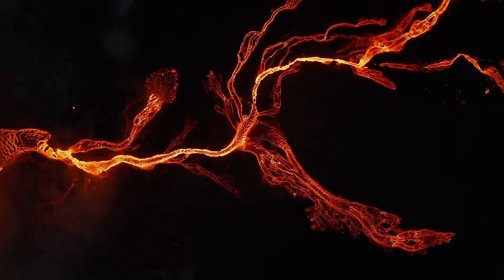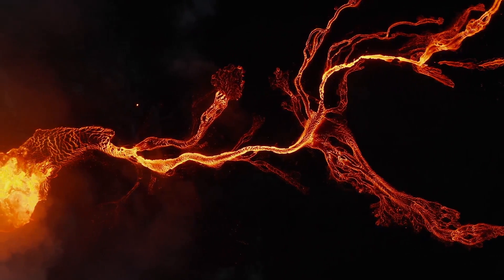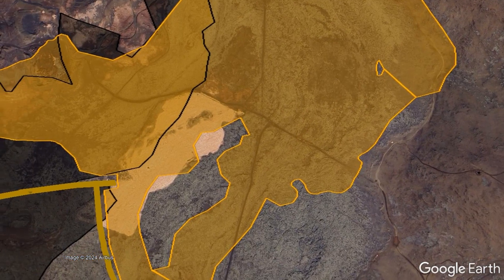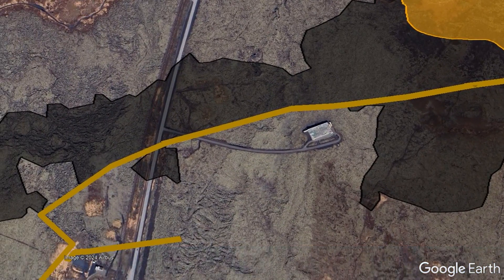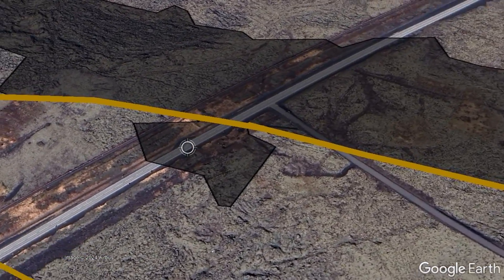Whether or not these fail and fresh lava starts flowing into Grindavík proper will be decided by both random chance and the hard work of workers and volunteers to quickly fill in any gaps in sections of the wall which get breached. The most at-risk segments involve anything above a paved road, although lava from the current eruption has thankfully not yet reached a specific prior point of failure which occurred in January.